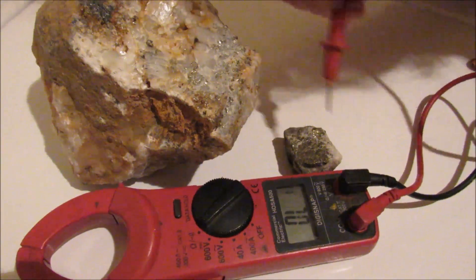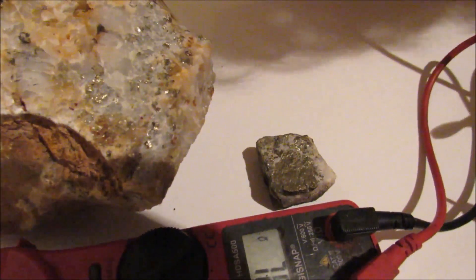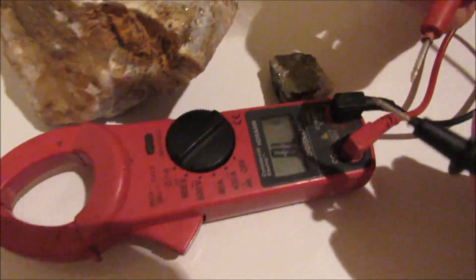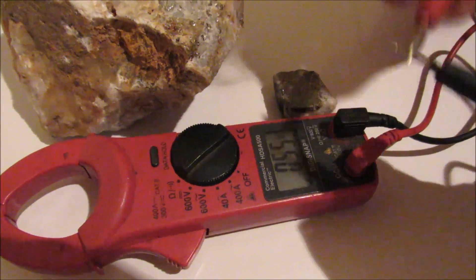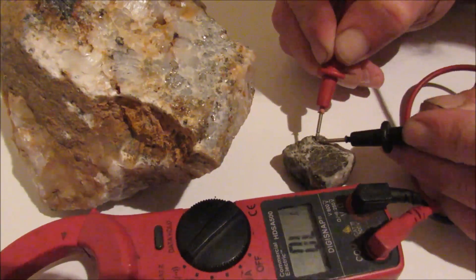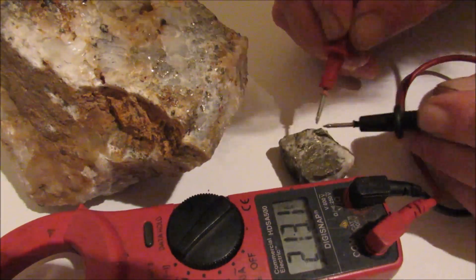Now I know we had these two stones here, two rocks. They're both quartz matrix. Here we go — this is continuity. When you hear that sound, that's continuity. Now we're going to test this one out. We get numbers, but we get no continuity.